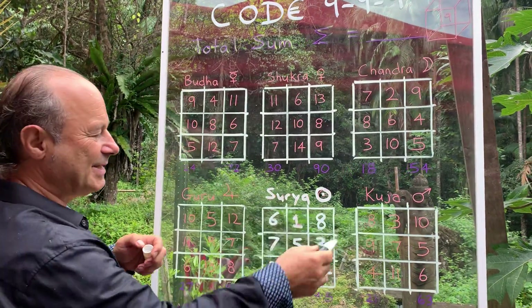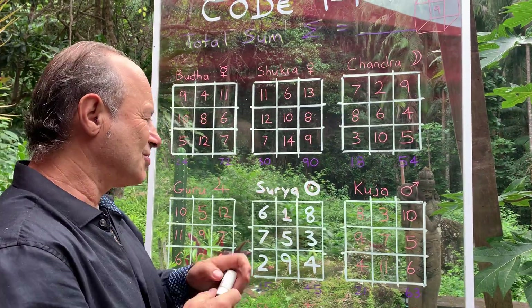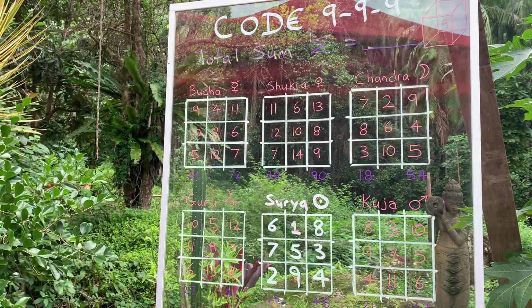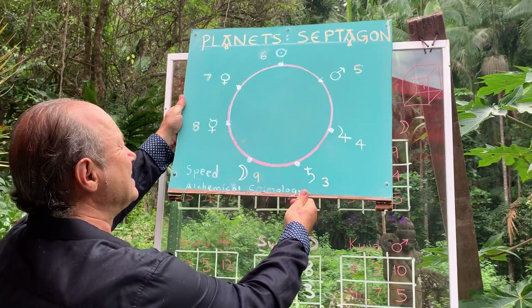Now everything adds up to 15. Essentially, Surya was known as number one. But in Western astrology, that makes sense that number one is the sun — it's the source of light. But in Western astrology, we showed that the sun is actually number six.